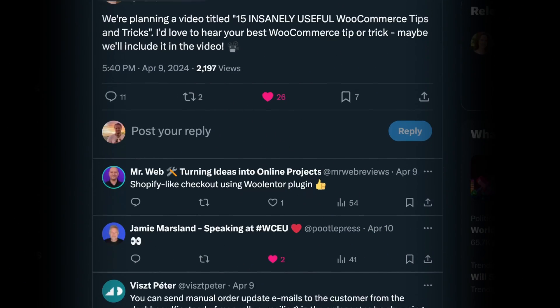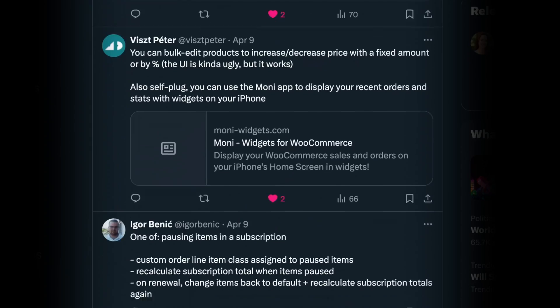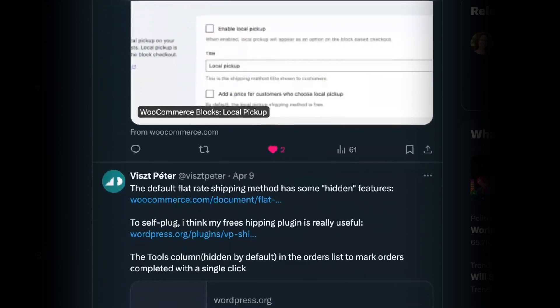Here are 15 expert-approved WooCommerce tips and tricks that'll make you ask yourself, why haven't I tried this before? We came up with this list after consulting WordPress experts on X, formerly Twitter, and scouring the web for the coolest little-known hacks. Before I begin, be sure to leave your favorite tips and tricks in the comments so we can all continue to learn from each other.